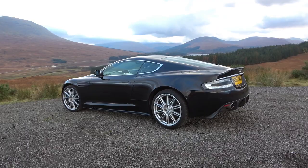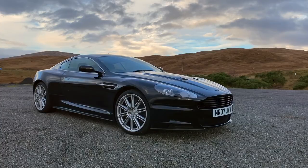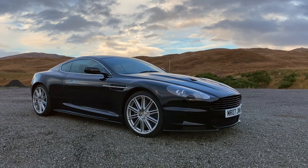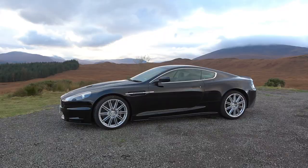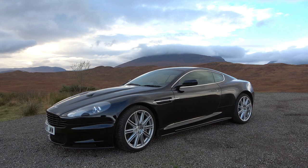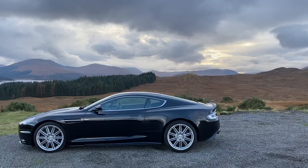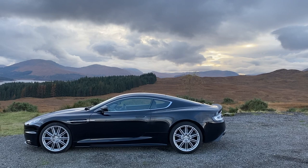Let me briefly introduce you to the car for the benefit of anybody just joining the channel or who hasn't had time to catch up on the DBS so far. This is a 2008 model Aston Martin DBS. Significant because between 2008 and 2009 is the only time they made a manual DBS, and that really is what attracted me to the entire car — the notion of a naturally aspirated manual V12. It's an NA V12, 6 litre, developing 510 horsepower.